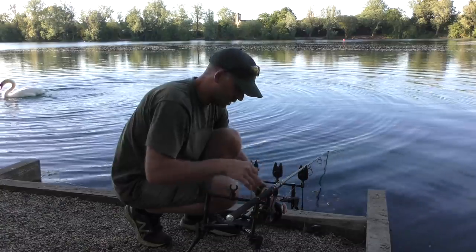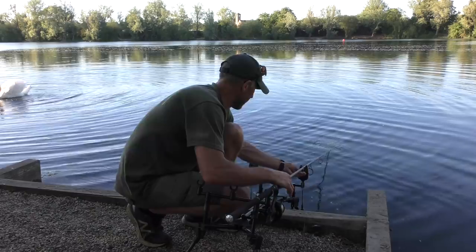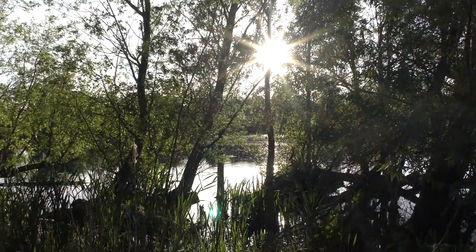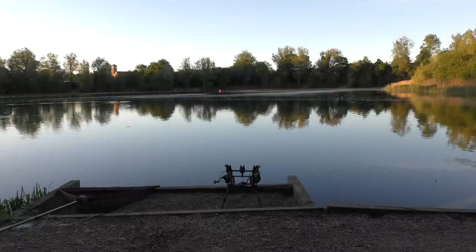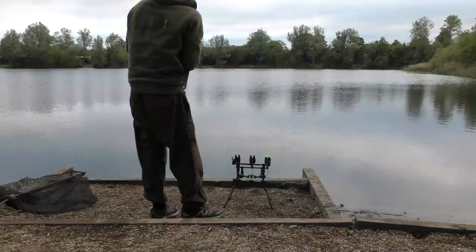I've got the boat back and now I'm just going to set the rod. With this much weed about I'm going to be tight lining - something I do an awful lot of as you've probably seen in my videos. I want to know as soon as that fish picks up the lead and I'll be in contact with it.